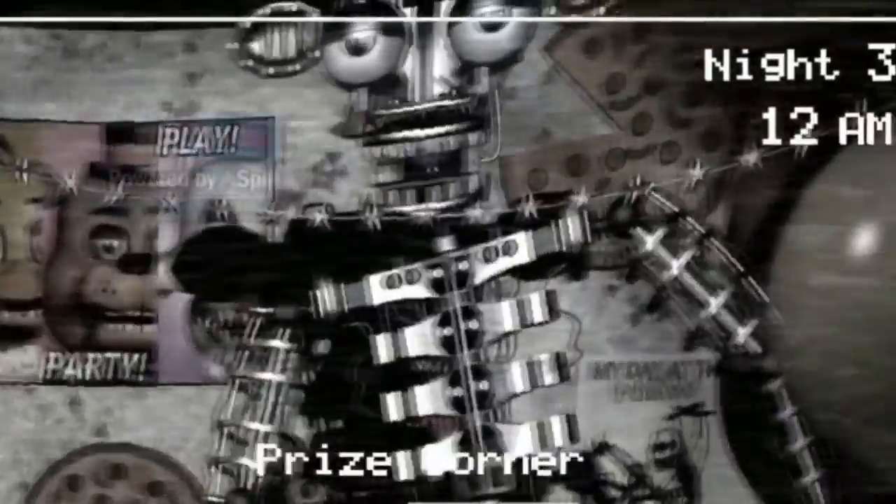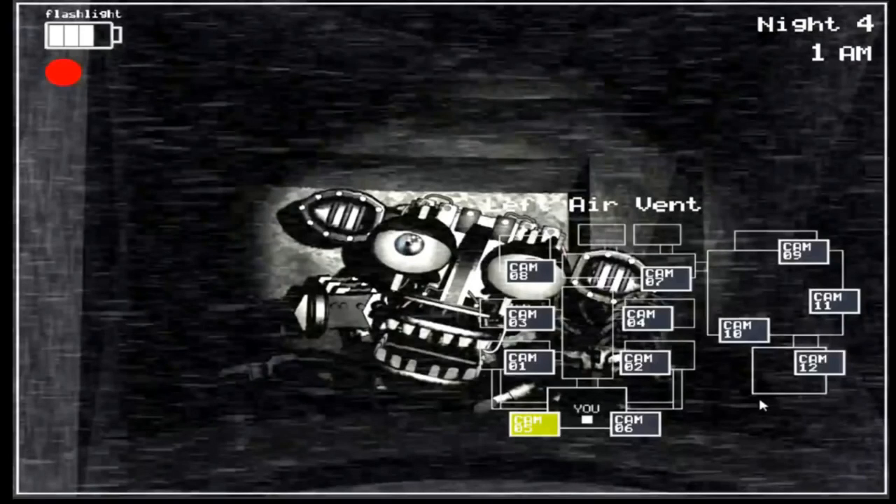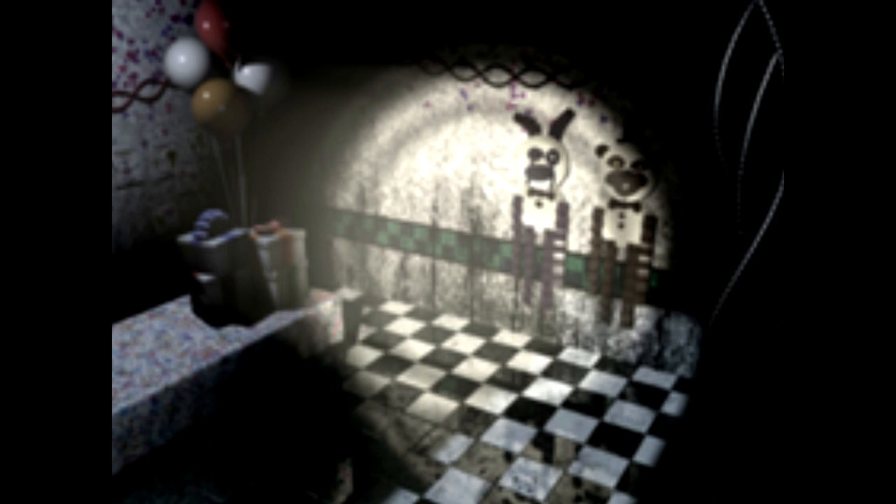So to start off, here is the endoskeleton that appears every time after the Marionette character goes away — it's Freddy's old one. Here in the picture shown is Bonnie, Chica, and the Marionette character. But when the Marionette character goes out of the box, if you look at this camera view, you can see that the Marionette puppet, also known as the puppet, is not on the wall anymore. So that explains quite a few things about the Marionette character.